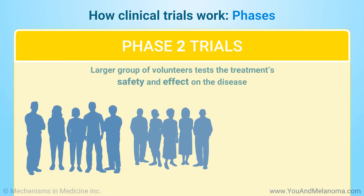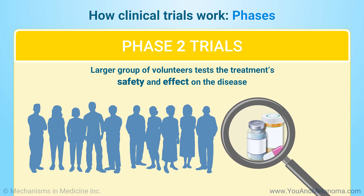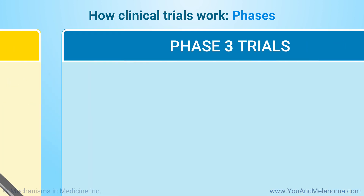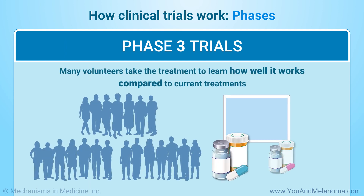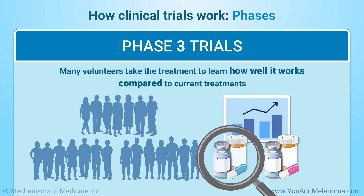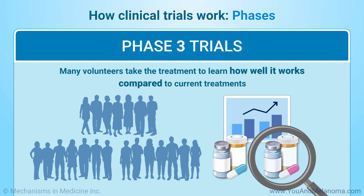In Phase 2, a larger group of volunteers test the treatment's safety and effect on the disease. In Phase 3, many volunteers take the treatment to learn how well it works compared to current treatments. If the treatment proves to be safe and effective, it can be approved for use outside of a clinical trial.